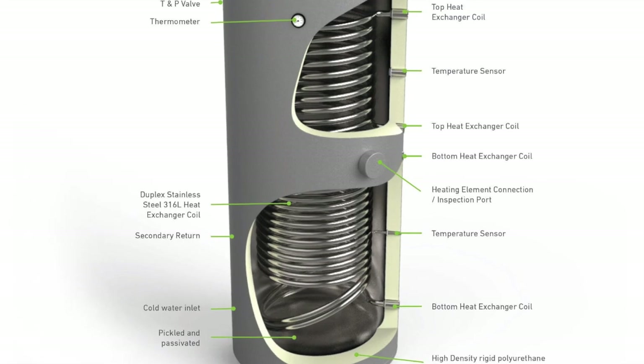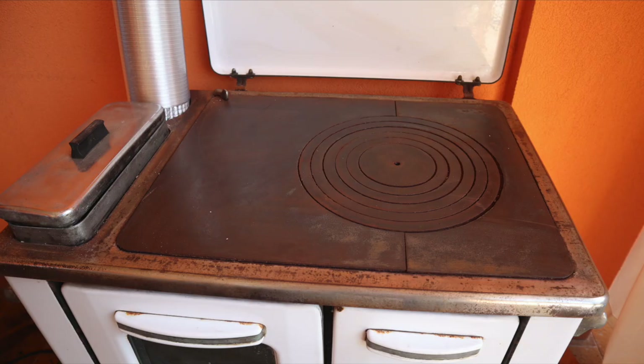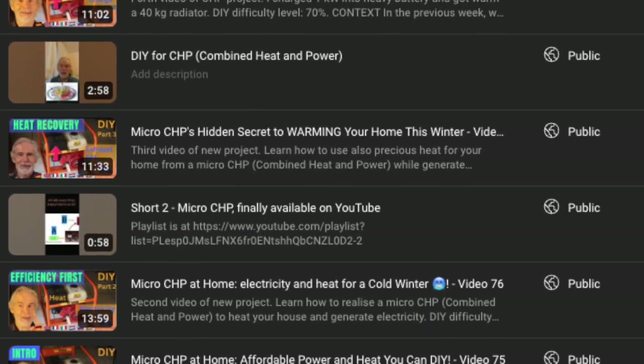I want a tank with multiple coils to add heat from different sources, including a stove on biomass, the conventional natural gas boiler, or even CHP, as you can see in my playlist starting from video 75. I will see if I want to purchase or make such a tank, which is much used in Germany and in Austria.